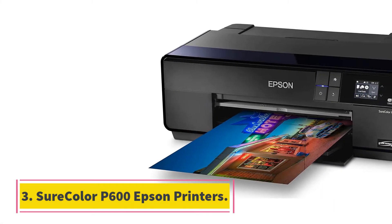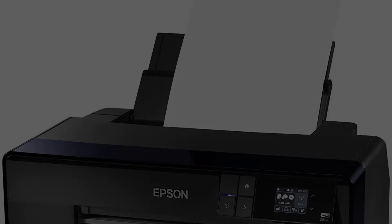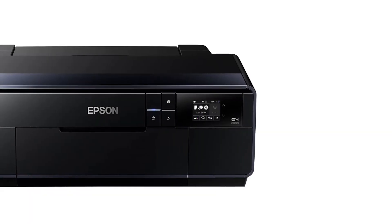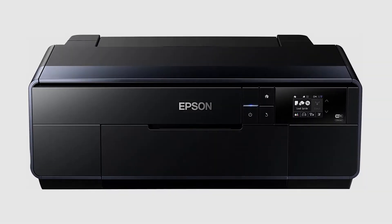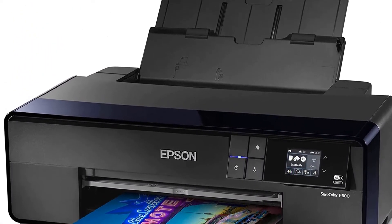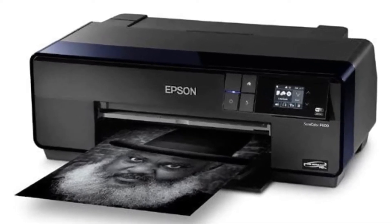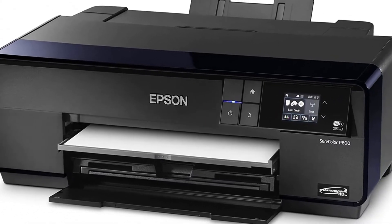At number 3: the SureColor P600 Epson printer. The Epson SureColor P600 is a wide-format printer that boasts some serious perks for photo printing. Most notably, it can print single photos ranging from 6 inches to a whopping 10 feet long, so if you ever need to print a crazy long panorama photo, this printer could handle it. Like most photo printers, the SureColor P600 prints pretty slowly compared to standard document printers — an 11 by 14 inch photo print takes about two and a half minutes. But the trade-off is exceptional detail and color accuracy thanks to nine Epson Ultra Chrome HD ink cartridges, including four different shades of black.